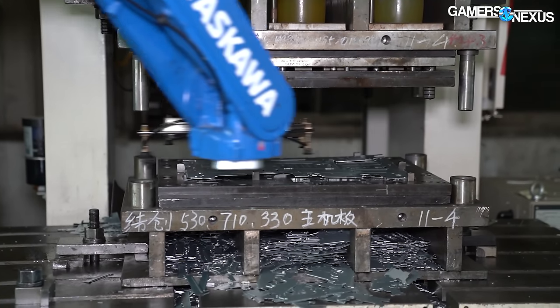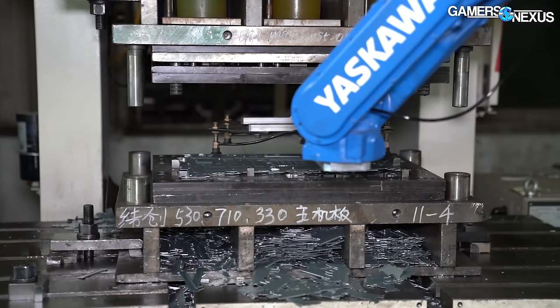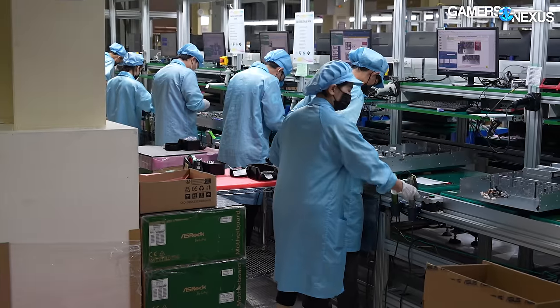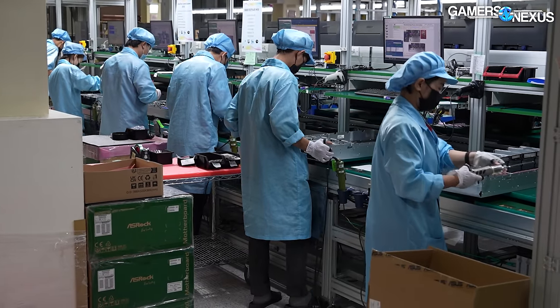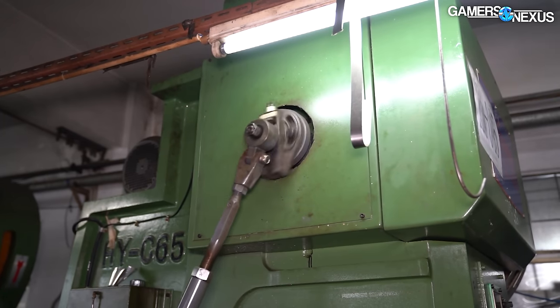There are two very different approaches to manufacturing computer parts and servers in Asia's sprawling megafactories. There's the neurotically clean, obsessively sterile style of assembly, and then the more traditional approach to manufacturing.